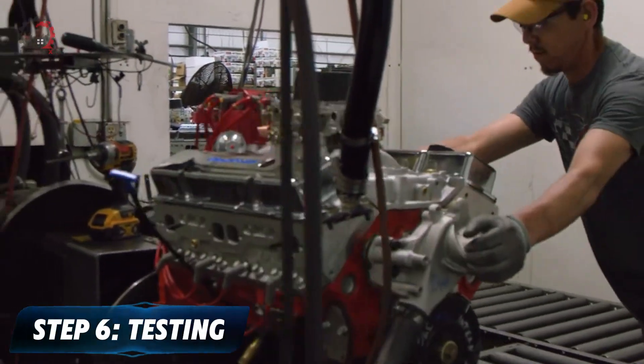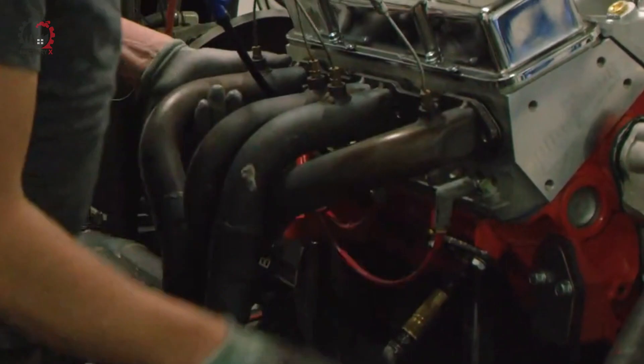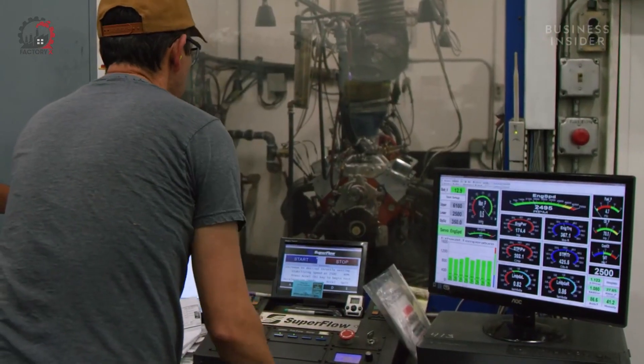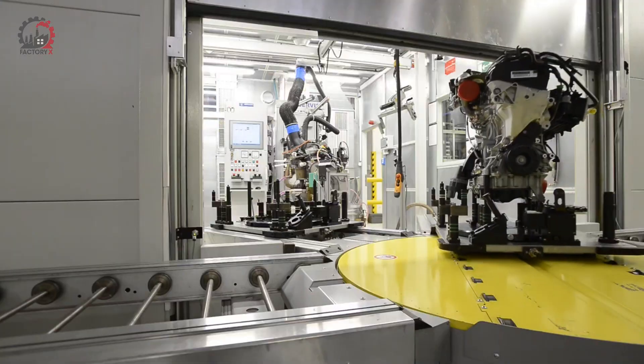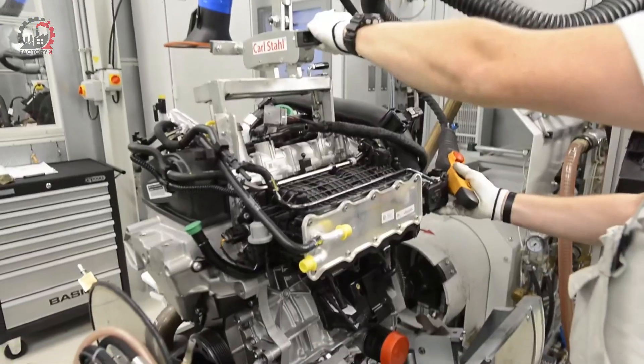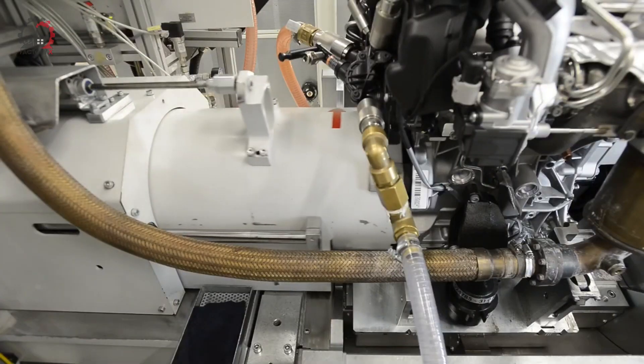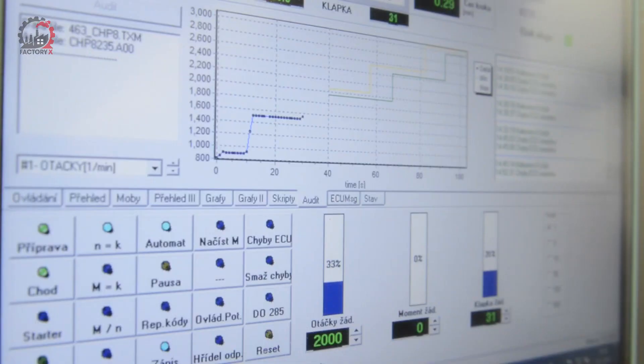Step 6: Testing. The engine is assembled, but the journey isn't over yet. Each engine needs to prove itself before it can be shipped out. The completed engine is taken to a testing bay, where it's connected to a dynamometer — a machine that simulates the conditions the engine will face in a car, allowing technicians to measure its performance.